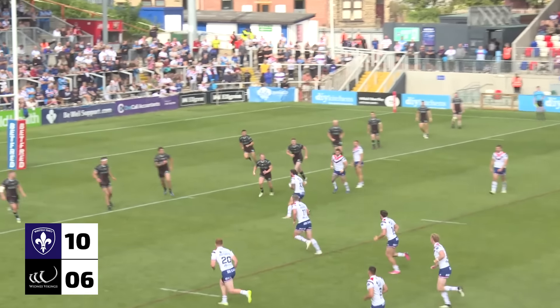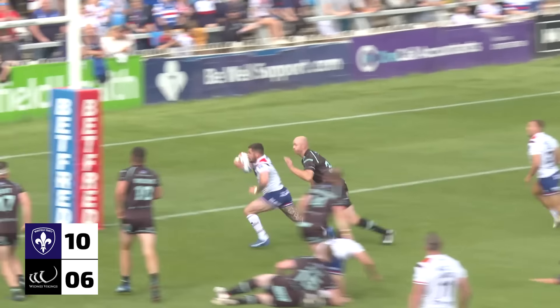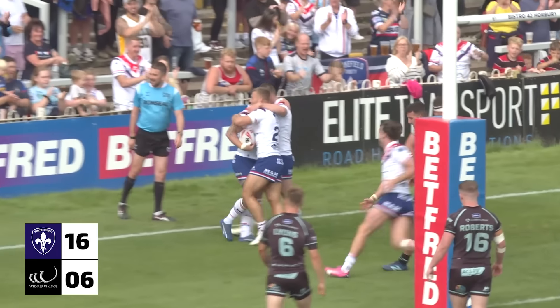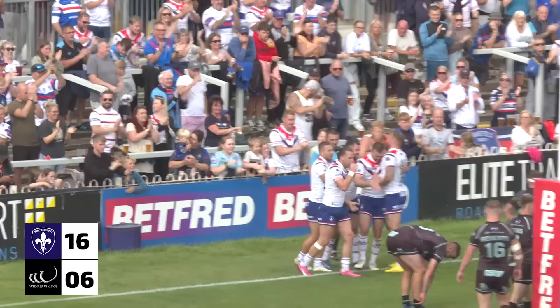10-6 to the Trin. Trinity looking for an early score in the second half. Pitts with a great step — Liam Hood. Liam Hood goes over underneath the post. They've shown great promise at the start of this second half for Trin.